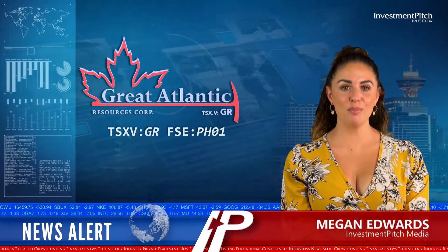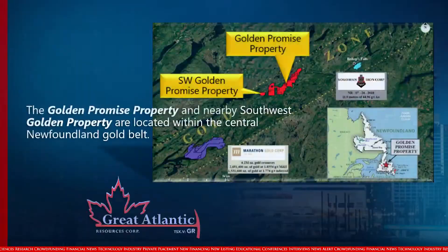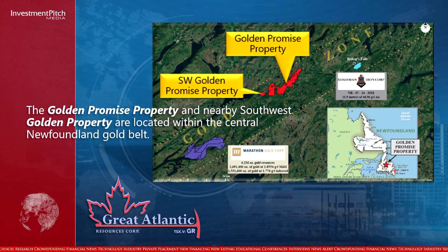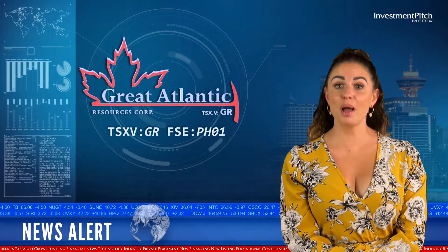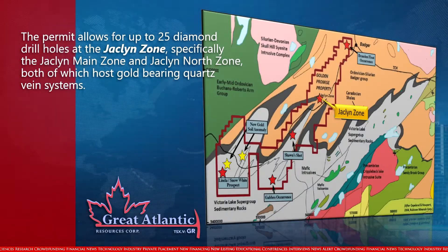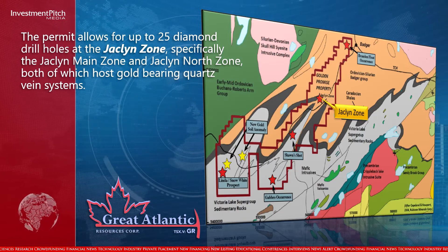Great Atlantic has received a permit for Phase 2 drilling at its Golden Promise Gold property. The Golden Promise property and nearby Southwest Golden property are located within the Central Newfoundland Gold Belt. The permit allows for up to 25 diamond drill holes at the Jaclyn Zone, specifically the Jaclyn Main Zone and Jaclyn North Zone, both of which host gold-bearing quartz vein systems.